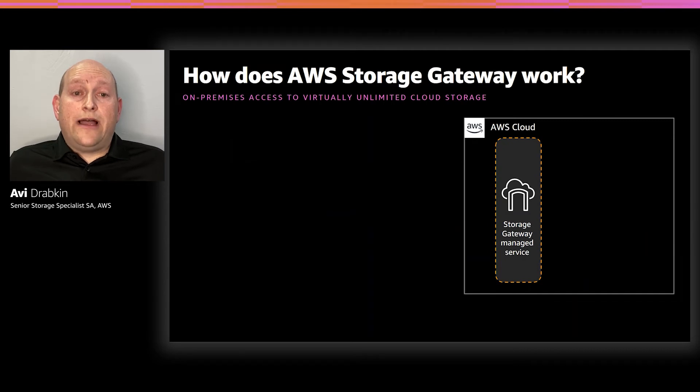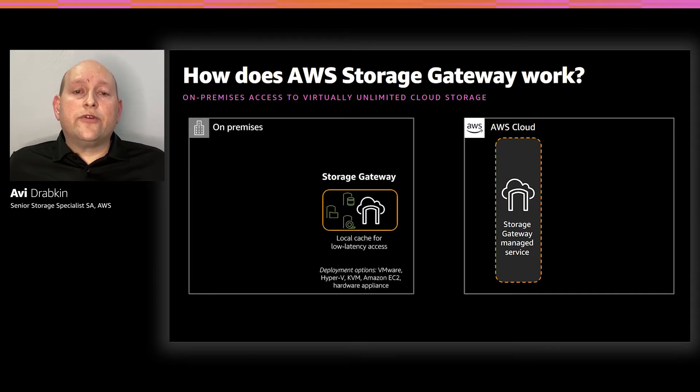AWS Storage Gateway addresses the hybrid cloud storage challenges our customers face. Specifically, it allows customers to connect to and use key cloud storage services such as Amazon S3, Amazon S3 Glacier, Amazon S3 Glacier Deep Archive, as well as Amazon Elastic Block Store. Data is transferred securely and efficiently between the on-premises environment and AWS. Think of Storage Gateway as a local cache linked to a highly durable and scalable storage system in the back end, using common protocols found in the data center. The most frequently accessed data will be available locally, and all other data is automatically copied to and from Amazon S3 as needed.